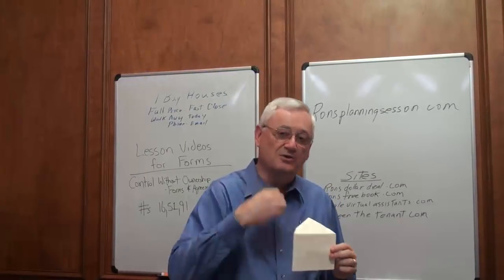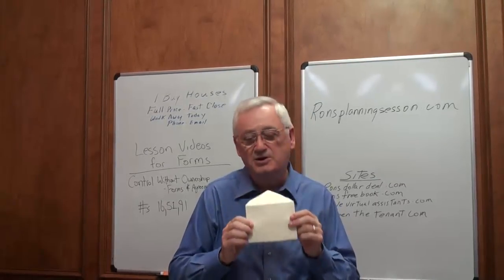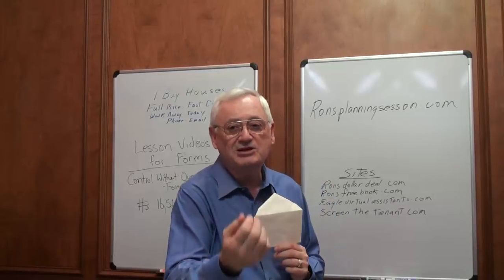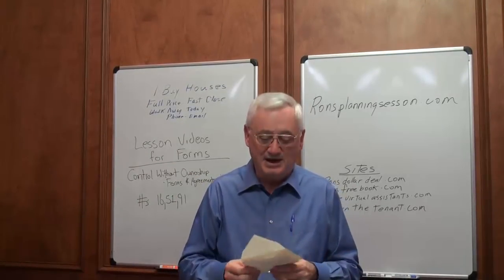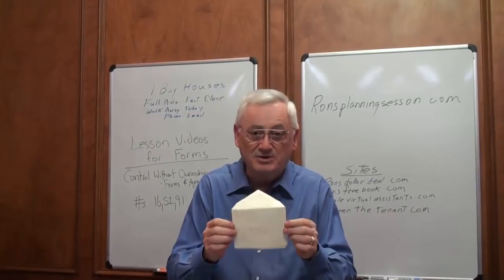This is to get sellers to call you, and this works every time, anywhere it's used, if it's used correctly. This will get from a 10% to a 30% call-back rate if you mail it to homeowners. I'm not going to get into a big long yellow letter lesson right now, but this is hand-addressed — it appears to be hand-addressed, it's actually done by a printer. Relax, you're not going to touch this envelope.